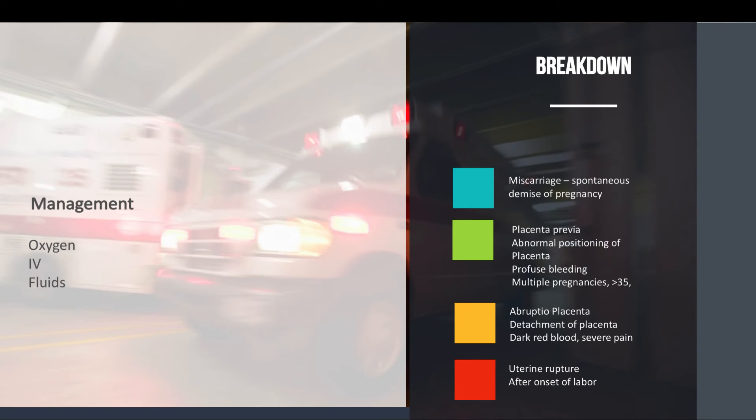Abruptio placenta is the premature detachment of the placenta due to trauma. This is different from placenta previa: instead of bright red blood, you're going to see dark red blood, and instead of being painless, the patient will have severe constant lower abdominal pain. Risk factors include a history of preeclampsia, chronic hypertension, multiple pregnancies, and a previous history of abruptio placenta.